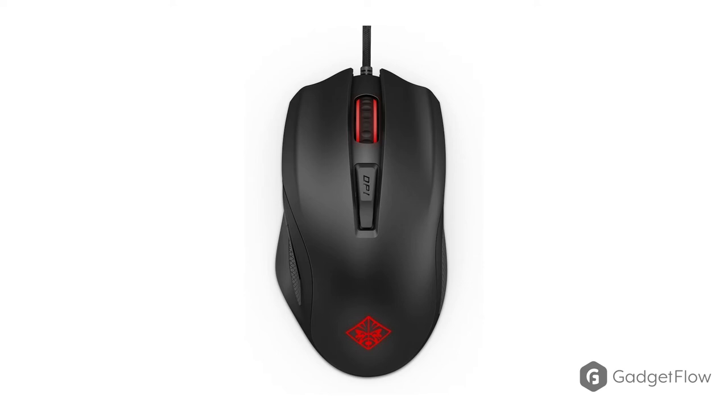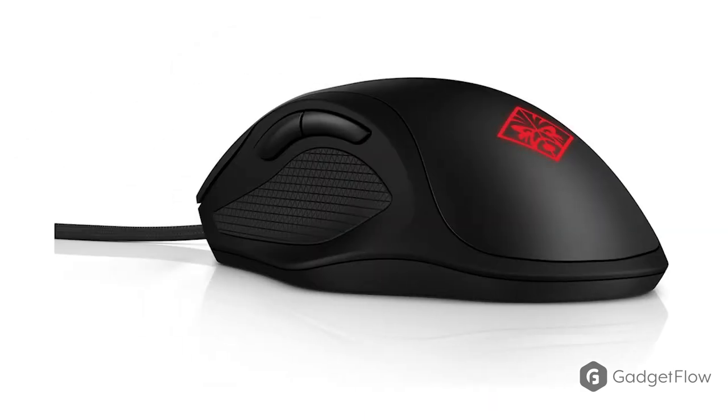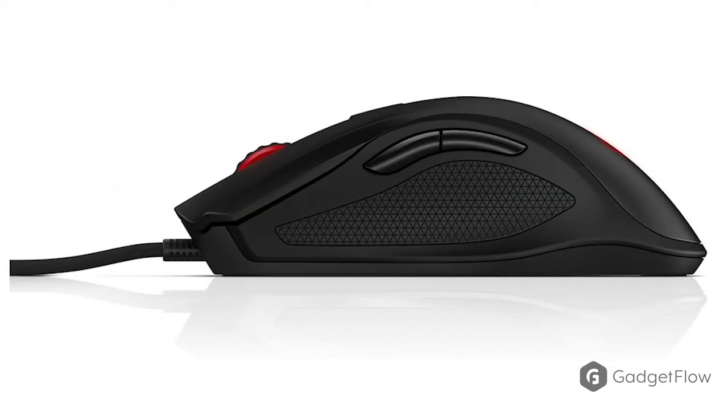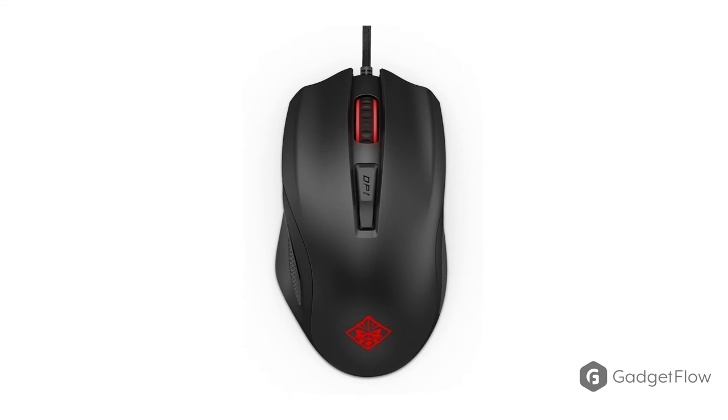When you're gaming, you need a mouse that will move with precision and efficiency. And that is what HP has created with the Omen Gaming Mouse. The Omen Mouse is the ideal tool that allows you to make quick decisions without having to think twice. The mouse also comes with convenient buttons that allow you to tweak settings without disrupting your gameplay or opening extra software.